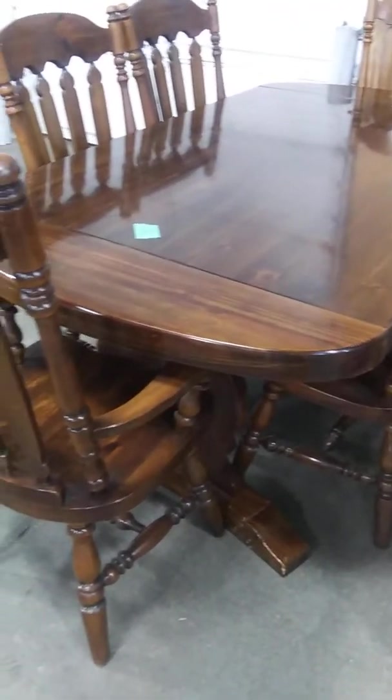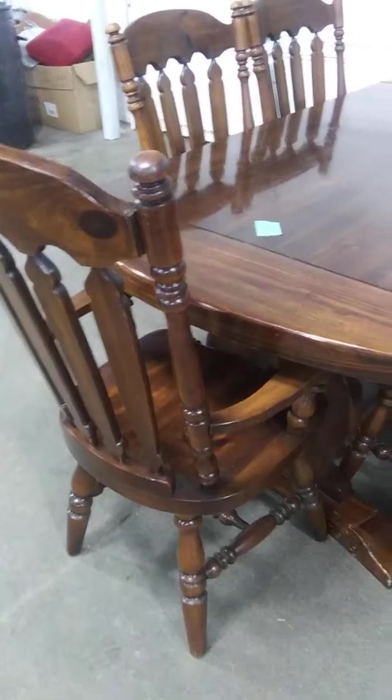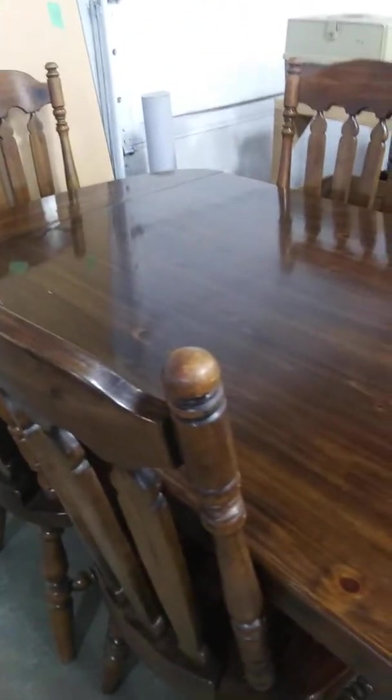Now here is our dining room set, and this is absolutely beautiful. It's got six chairs with it — five regular chairs and a captain's chair. And it is just in immaculate, like brand new condition.